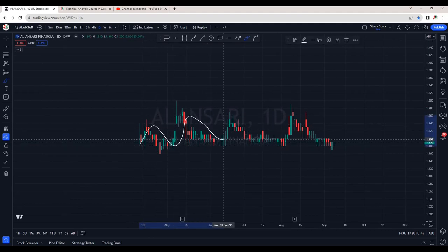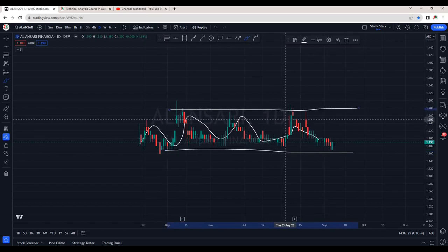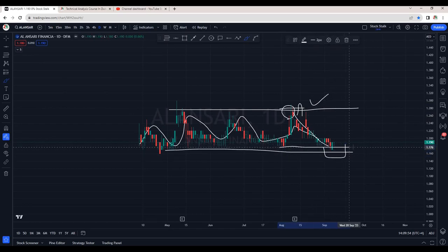Al Ansari Exchange is still going sideways. We are waiting for a breakout. Support is at 1.16 and resistance, as we know, is above 1.27. Previously when we saw this green candle, I had mentioned to wait for a breakout and a close above this zone to confirm a genuine breakout — and then very next day, we saw selling pressure. If you want an early bird entry, this is the right place because the price is right at the support zone. Whenever it comes around 1.17 to 1.18, it goes up, so plan your entries accordingly with your risk appetite.